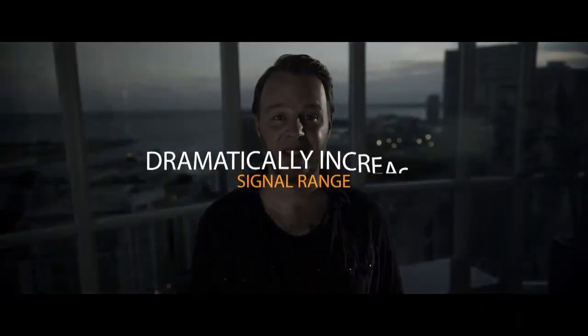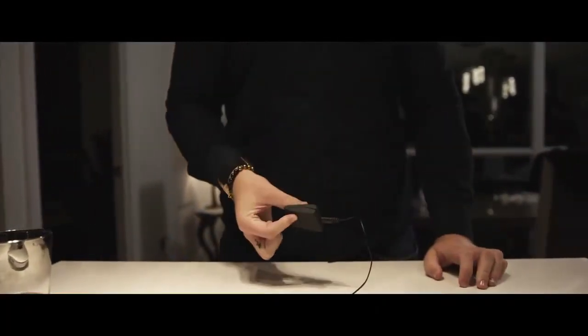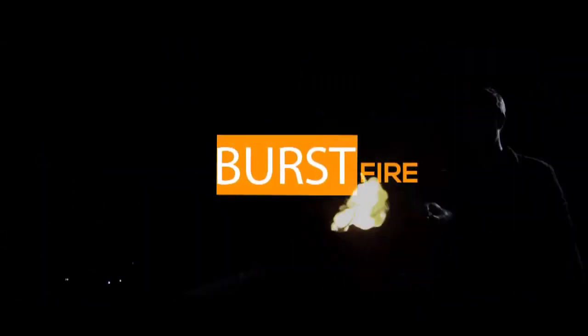Dramatically increased signal range — we've added an antenna that plugs into the remote, giving you upwards of 30 feet of range. You can be in your bedroom, around a corner, and fire it off in the living room. Burst fire lets you shoot two fireballs with the push of one button at the very same time — the perfect dramatic punctuation for your favorite routine. More fire, more impact.